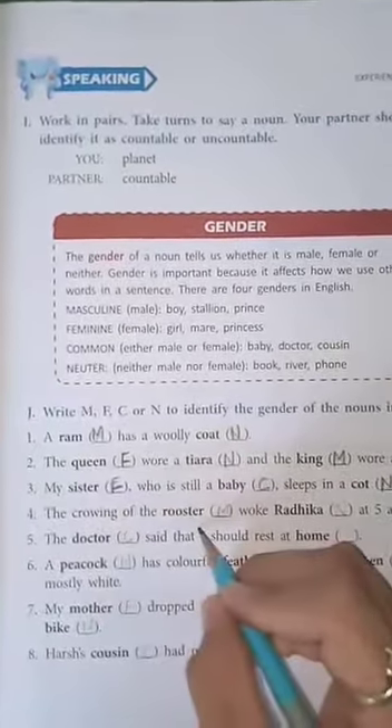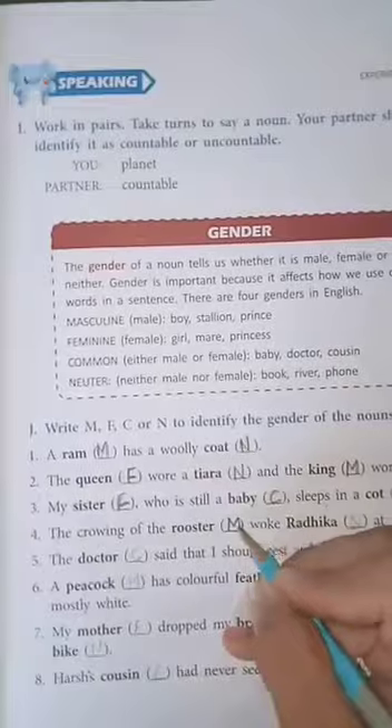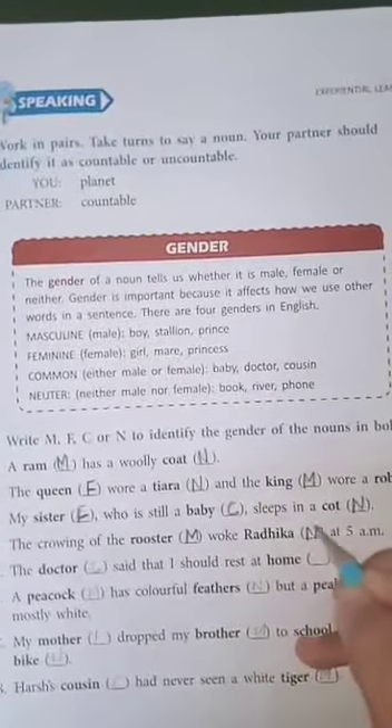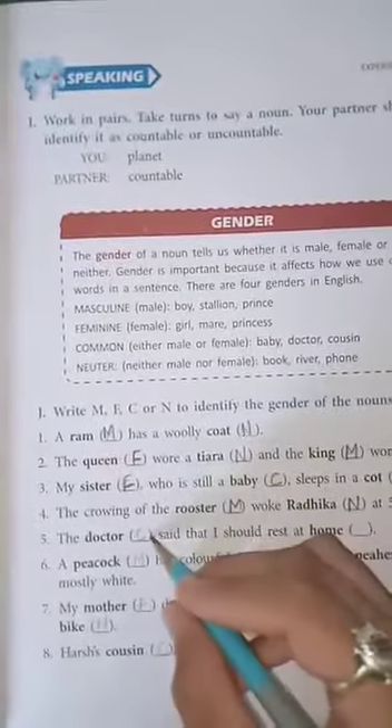Fourth one: the crowing of the rooster, M - masculine gender, woke Radhika. Radhika is N - neutral gender, at 5 a.m.